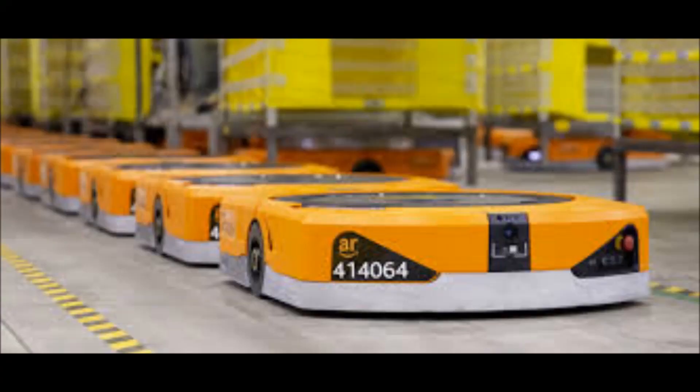Amazon has a ton of fulfillment centers all around the world. There are some really close to me, and I'd love to take my students there once the pandemic is over — if they even give tours. This video I've linked in the description will give you a sense of what these Amazon robots do. I'm going to describe some pictures and then show you my own Amazon robot.